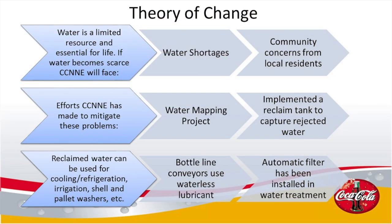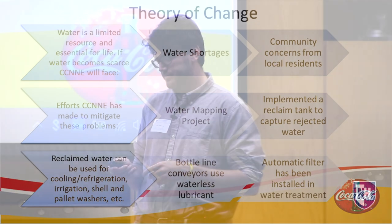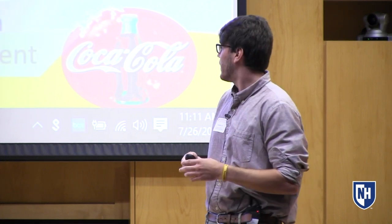Some of the things the company has done to mitigate these problems: this summer they hired me for the water mapping project. Several years ago, they implemented a reclaim tank to capture rejected water — this tank collects water that isn't pure enough to be put into actual products. Once collected, it's used for other things in the facility, like cooling and refrigeration, irrigation, or general facility cleaning. They've also converted their bottle line conveyors to use waterless lubricant. Finally, they're installing an automatic filter in their water treatment room.